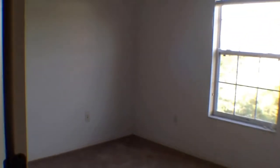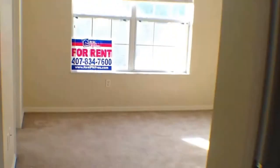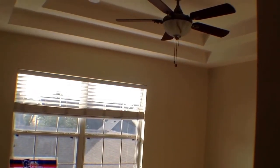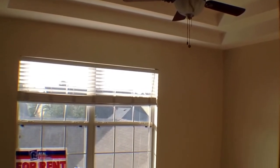Here we get to the first bedroom — nice and spacious. You'll notice there's a ceiling fan with lights in each of the bedrooms. Here's the second bedroom, the shared hall bathroom, and then the master bedroom, which has a very nice ceiling fan with light fixture, tray ceilings, and a big walk-in closet.